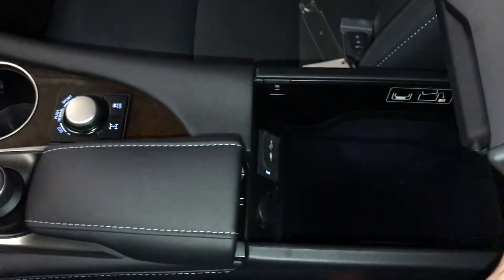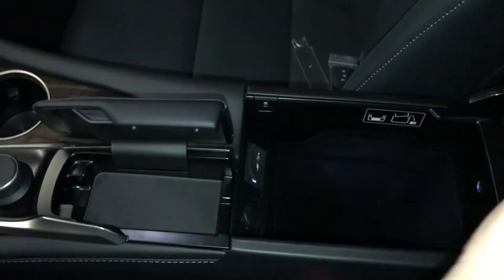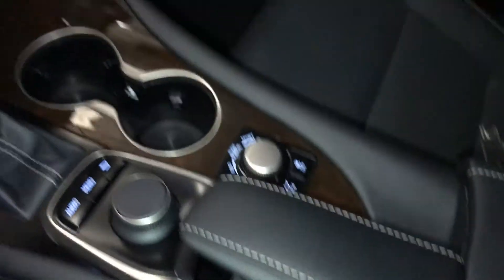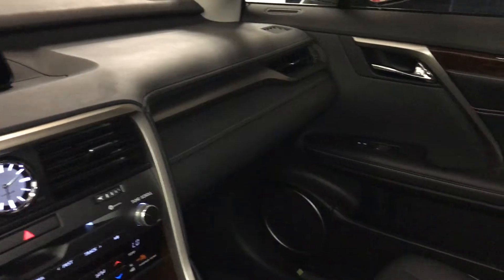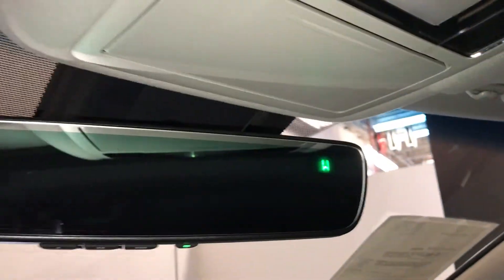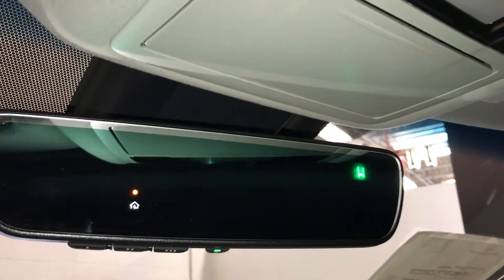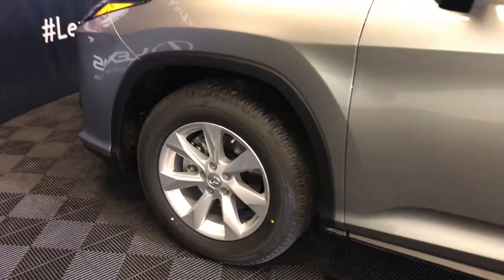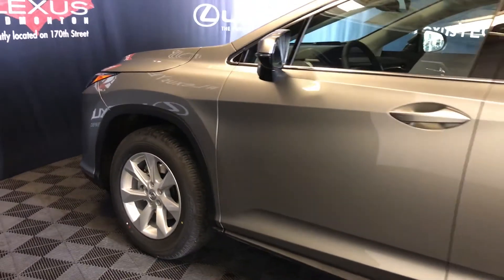Under your armrest you have audio inputs, a power outlet, and storage. There's a lockable glove compartment, power tilt and sliding sunroof with a sunshade, a sunglass holder, and an auto-dimming rearview mirror with compass and three integrated garage door openers. The vehicle has 18-inch alloy wheels with radio locks, keyless entry with smart access, and key lock prevention.